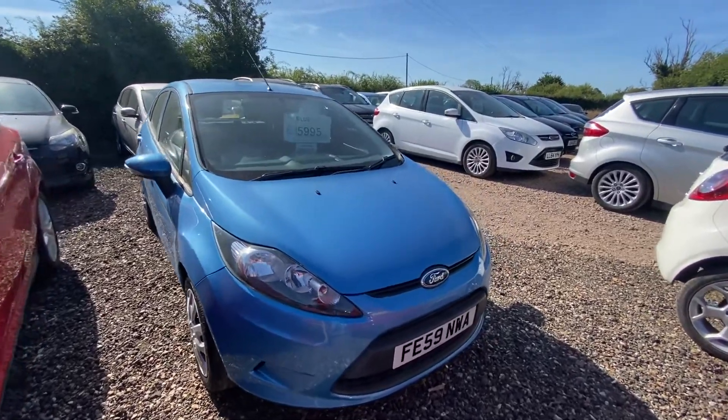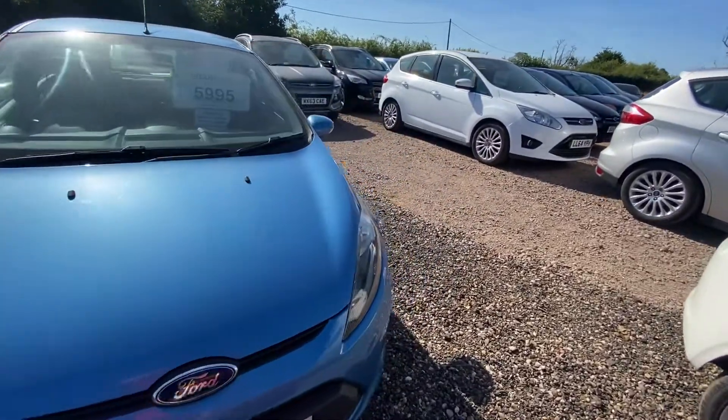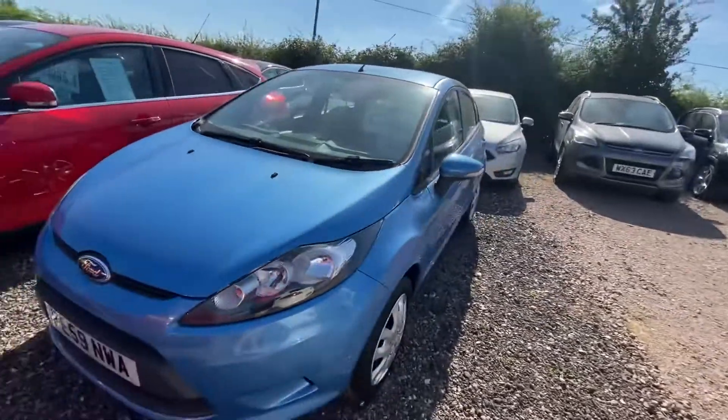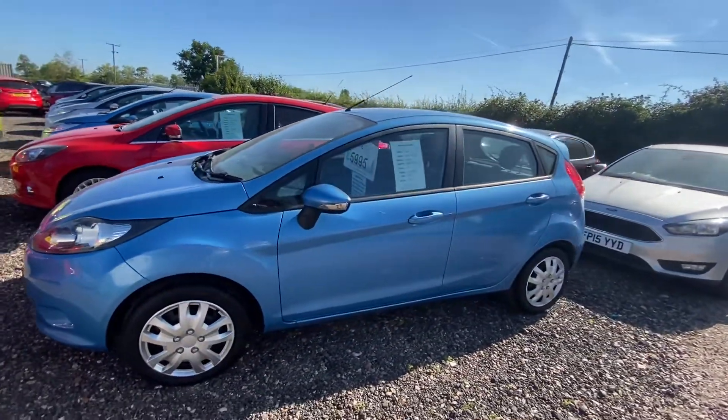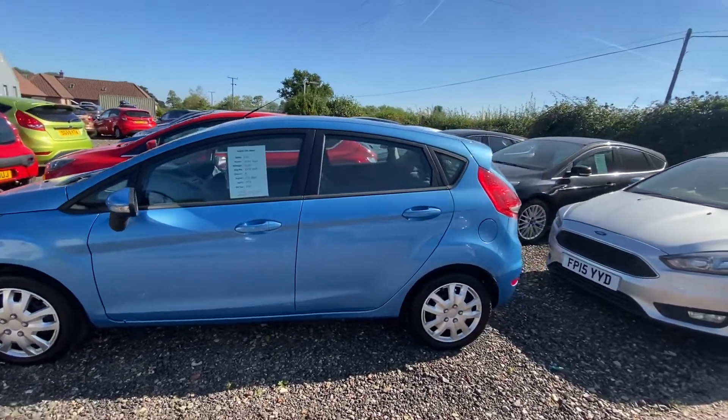So here we have our 2009 Ford Fiesta Style. This one is a 1.25 petrol and it's only done 52,000 miles with the service history to back this up. So it's super low mileage for its age.